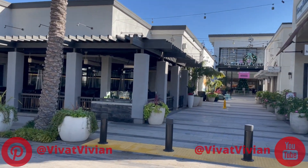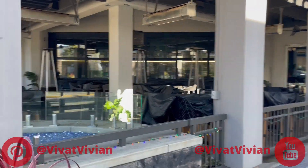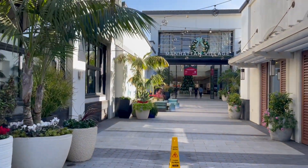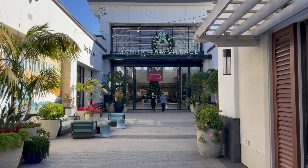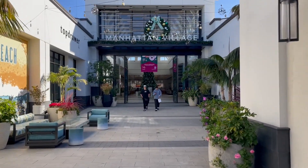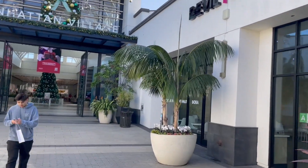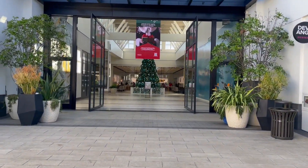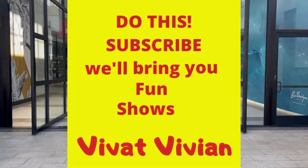Manhattan Village — oh my goodness, let's go check it out! As you can see, tons of restaurants. This mall used to occupy small shops and Macy's. Let's see what's inside now. Excited!